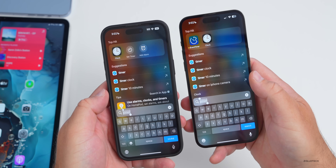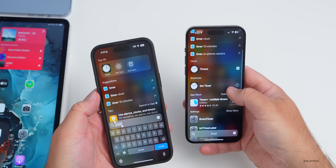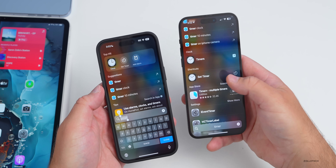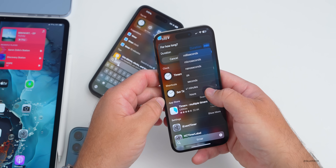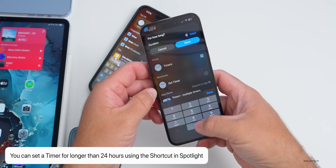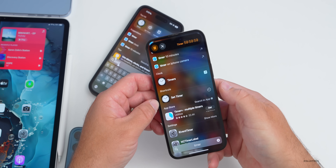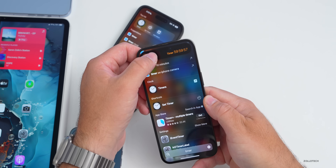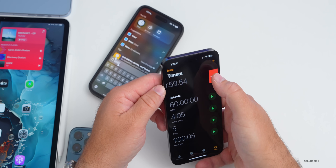In Spotlight search, if you search for a timer and use the shortcut to set one, you can now set it for longer than 24 hours. You have hours and can change the duration to whatever you'd like, then set the timer. So you can now set something like a 60-hour countdown.